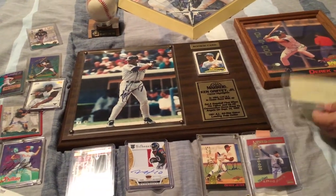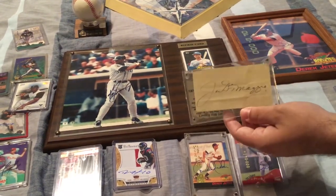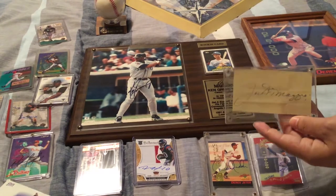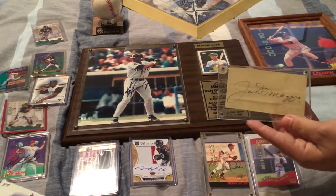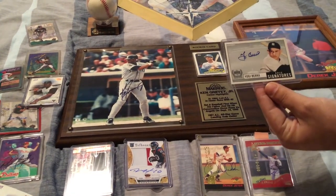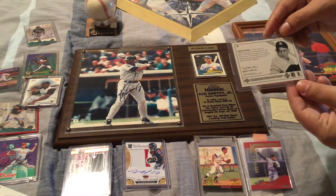We have a Joe DiMaggio signed autographed piece of paper, which is a really neat piece. We also have some autographed pictures of Joe DiMaggio, Brooks Robinson, Cliff Floyd, and many others. Here's a Yogi Berra — this is a beautiful card. I love this card; there's just something about this epic signature. It's a Yogi Berra Upper Deck Legends card.